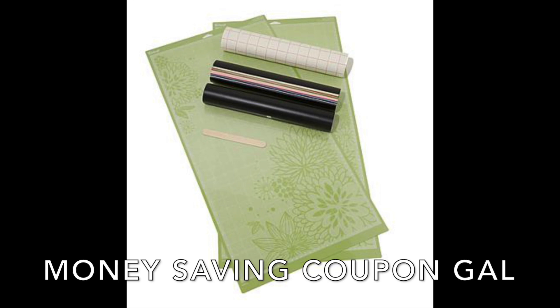Hi everyone, it's Money Saving Coupon Gal. I'm here to let you know that if you're having trouble getting into Cricut today, you're among all of us — we all were having trouble.